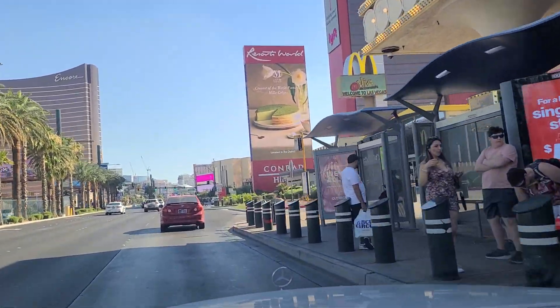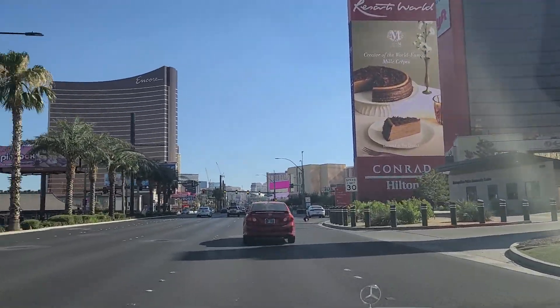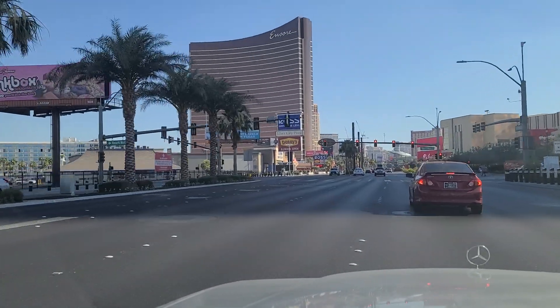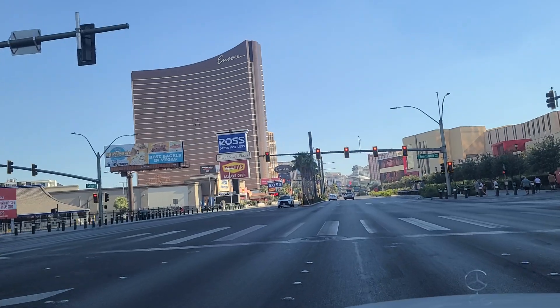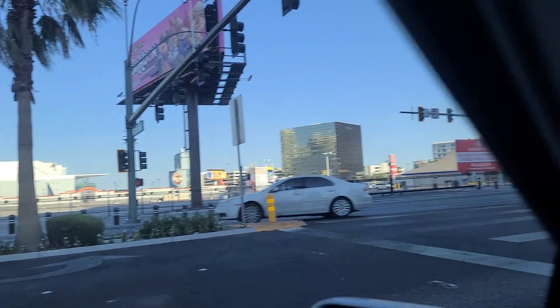Resort World, Conrad, Hilton. So we come up to the light here at Resort World. We'll go ahead and get in this lane and wait for this light, but that gives us an opportunity to take a look over here at the convention center.